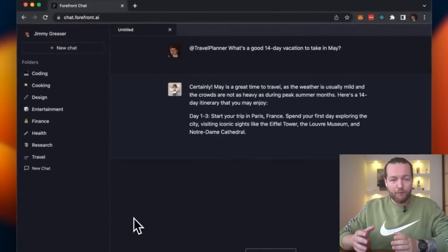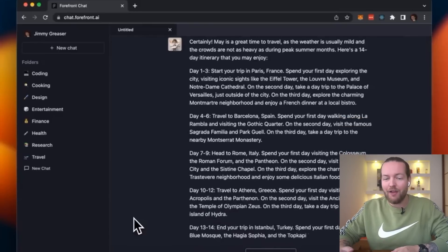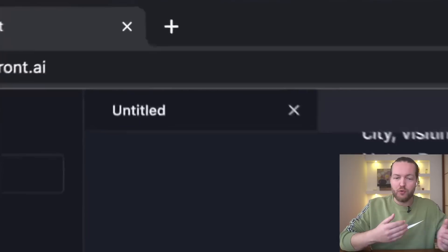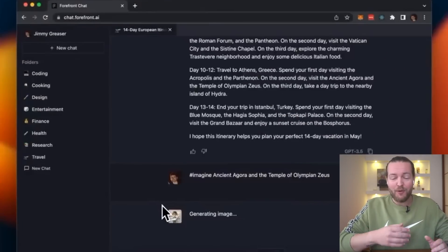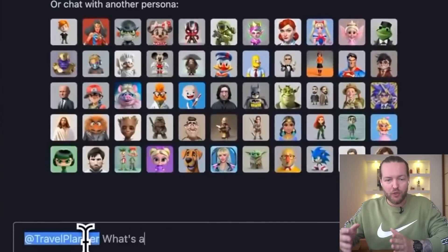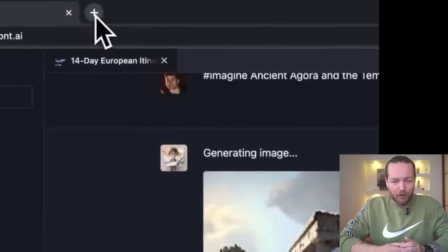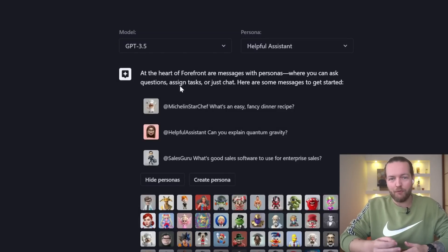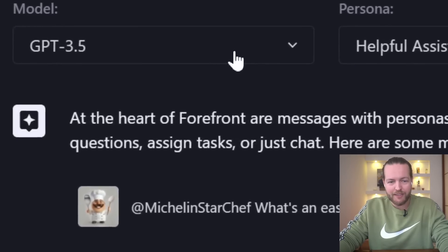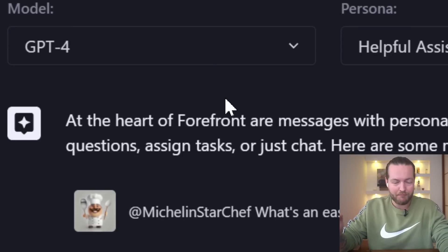This is Forefront Chat — a better ChatGPT experience in free alpha. It allows you to use GPT-4 for free. You can also do image generation, custom personas, shareable chats, and much more. So if you don't have access to GPT-4 yet, all you need to do is click on the model from GPT-3.5 to GPT-4 and you can use it for free.